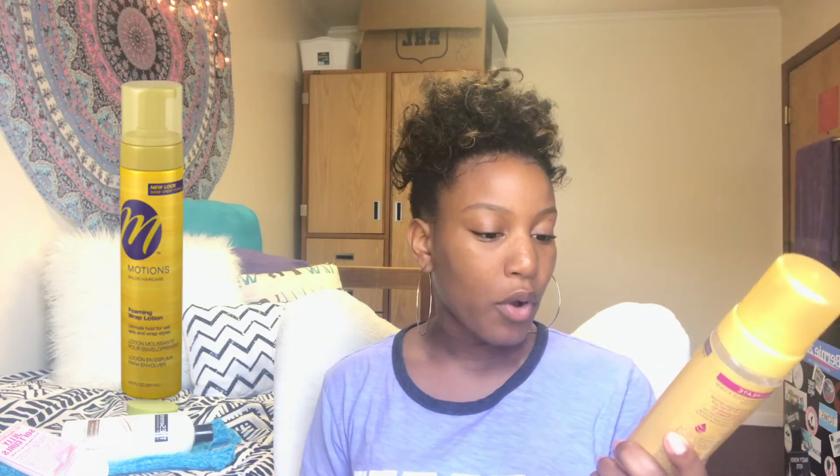My next styling product is my Motions Style and Create Foam Styling Lotion with Macadamia and Almond Oils. I'm down to the bottom because I use this all the time, at least twice a week with my Bantu knots. If you guys want me to do a Bantu knot tutorial — I already did the high puff tutorial — just let me know. This is the main product I use for that style.